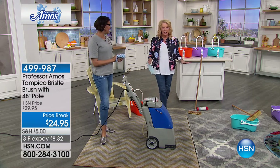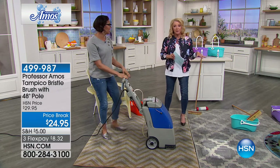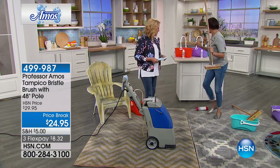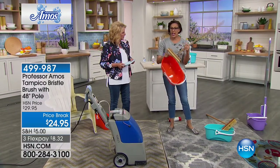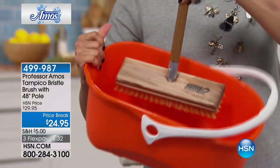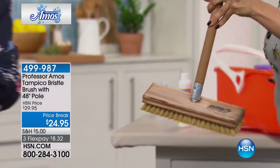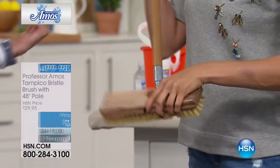Everyone always clamored for the Tampico brush — it was never available and finally the Professor made it. It's a 10-inch beautiful natural bristle brush. Look — it fits perfectly right inside our bucket, whether you use our Easy Slide Mop or work by hand. If you really need to scrub something, now you can. We also have the second mop invented for this bucket — the Easy Slide — which we're going to show you right now.